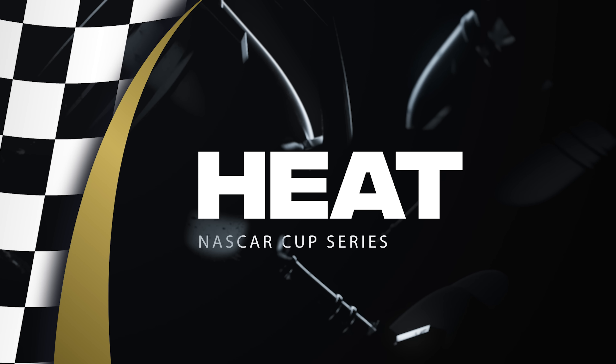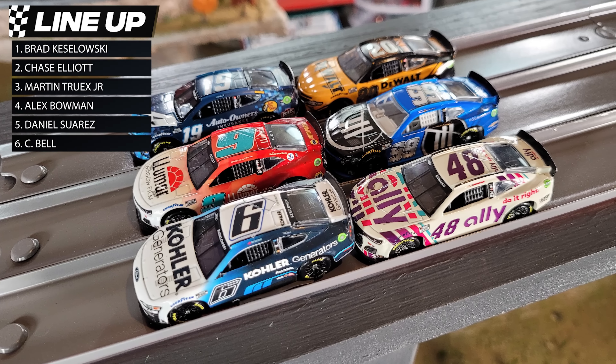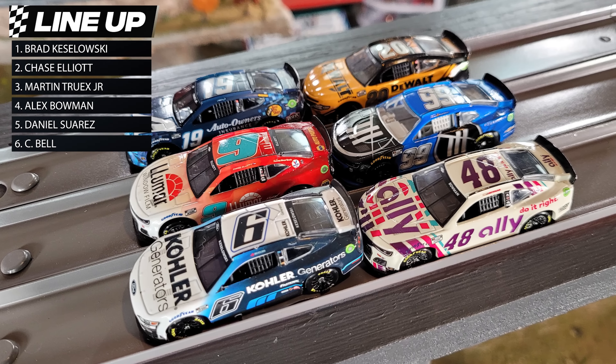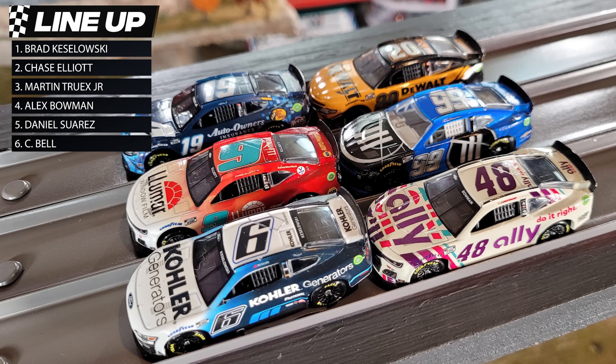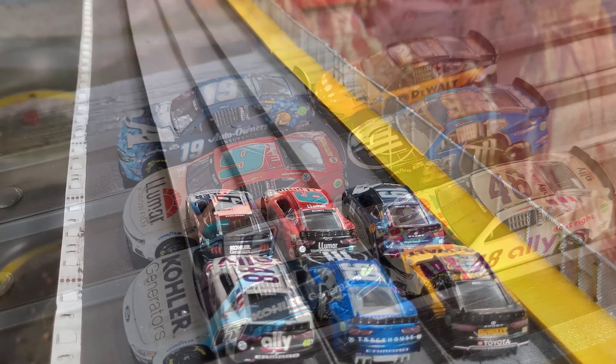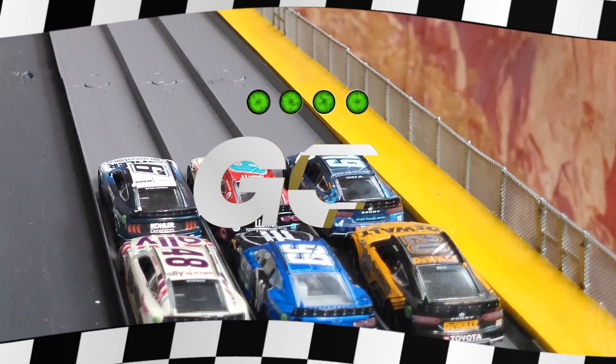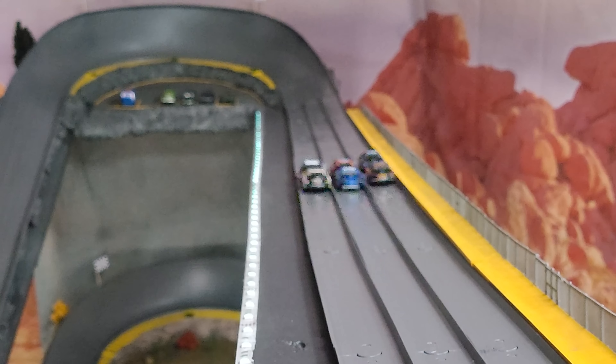We've got Brad Keselowski on the front row, Chase Elliott starting second, third is Martin Truex Jr., fourth is Alex Bowman, fifth is Daniel Suarez, and Christopher Bell qualifies sixth in heat number one. Remember, top three advance to the main. Here we go — three, two, one, and we're off!